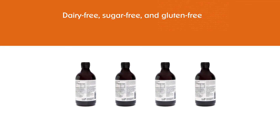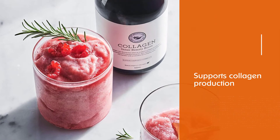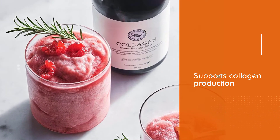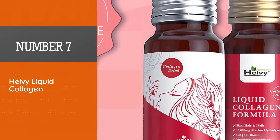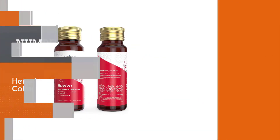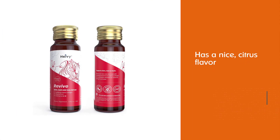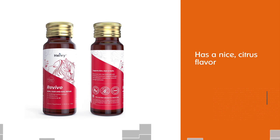The Beauty Chef Collagen Inner Beauty Boost is a vegan elixir developed to support collagen production in the body. It improves overall body health, plumps the skin from within, and nourishes your gut. It is developed to give you a smoother complexion and fight the signs of aging.